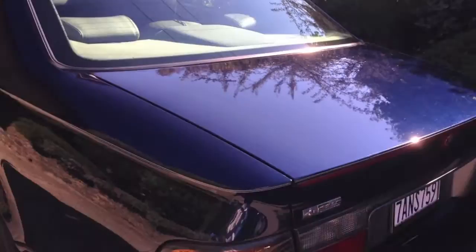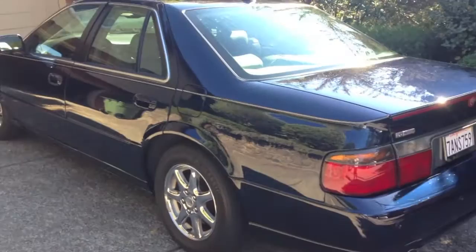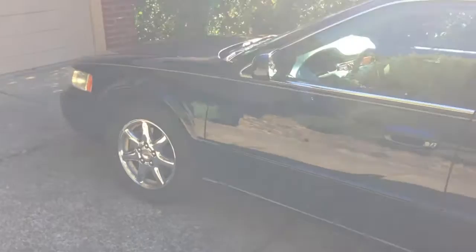I try to keep the car garaged as much as possible — you guys know how dark paint is. But that's pretty much it, that's my car. Thank you guys for watching.